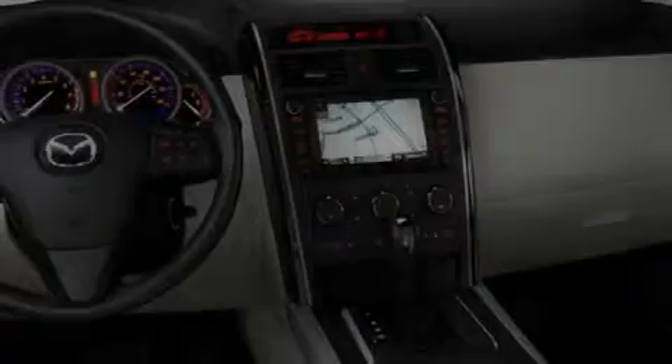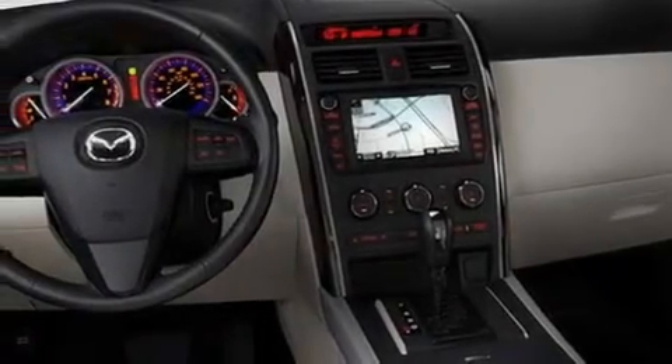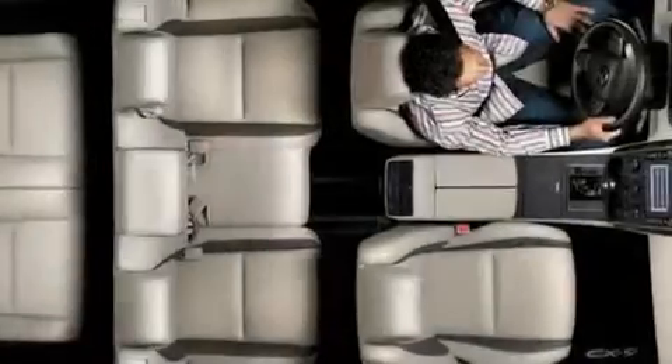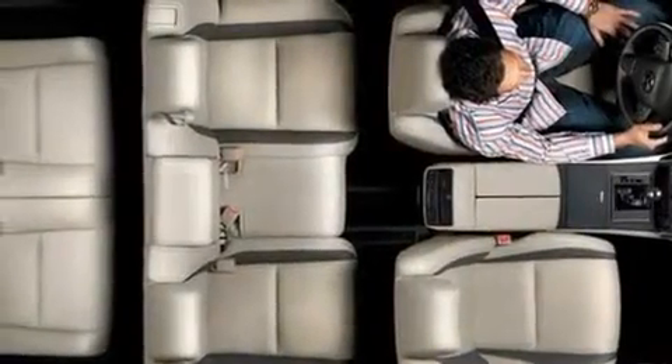Additional features include a multi-link rear suspension, aluminum wheels, a low tire pressure indicator, steering wheel mounted controls, and heated seats that can warm you up in seconds, keeping you and your passengers comfortable the whole trip.